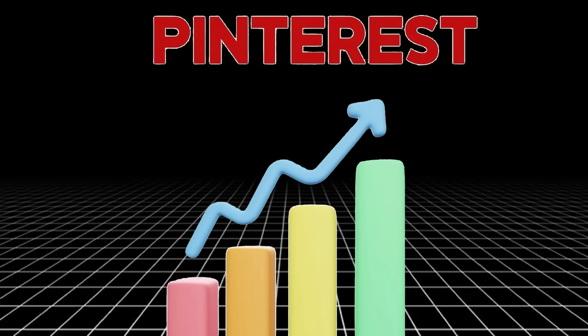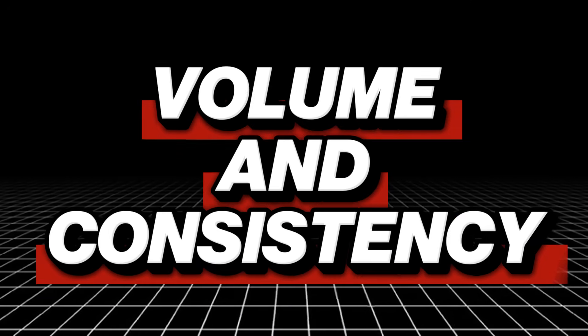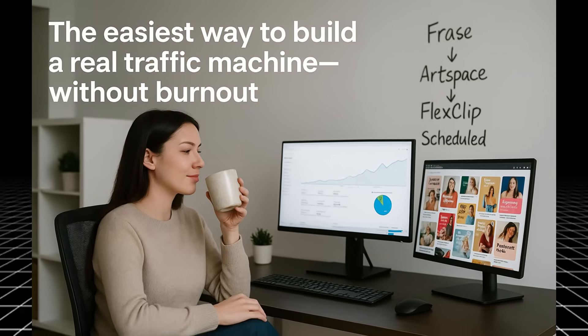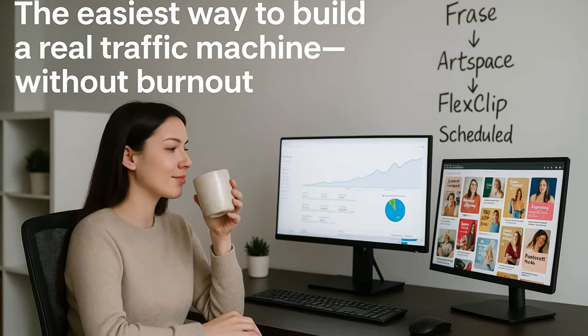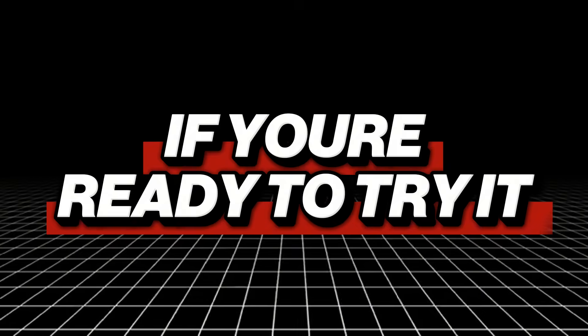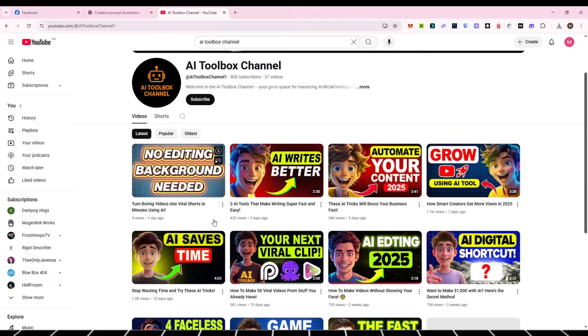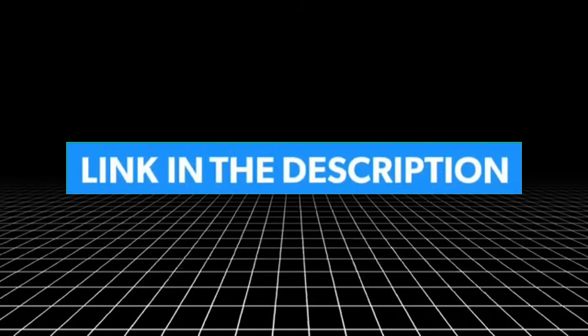Bottom line: if you want to grow on Pinterest in 2025, you need volume and consistency, and this free AI combo has you covered. It's the easiest way to build a real traffic machine without burnout. If you're ready to try it, drop a comment below, hit like if this helped, and don't forget to subscribe — I'm dropping AI-powered growth hacks every single day. All the tools are linked in the description.